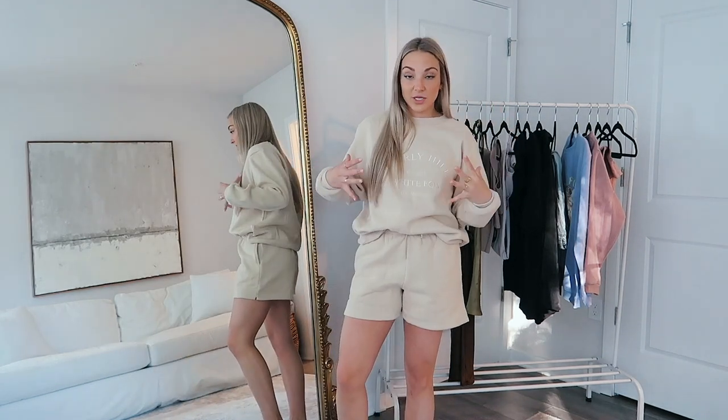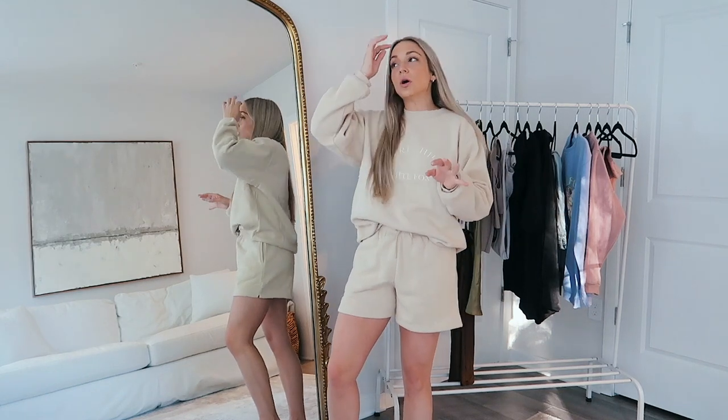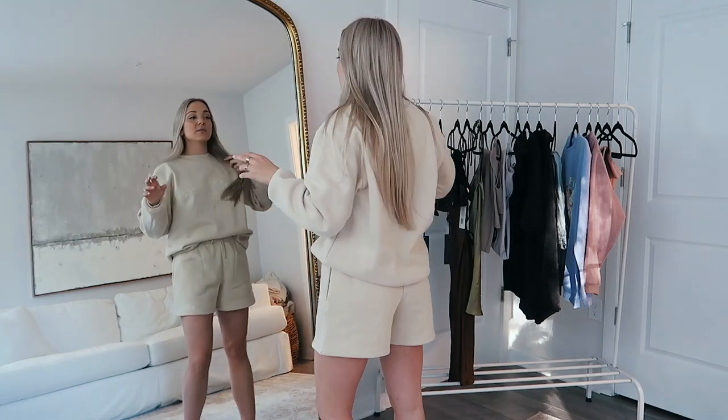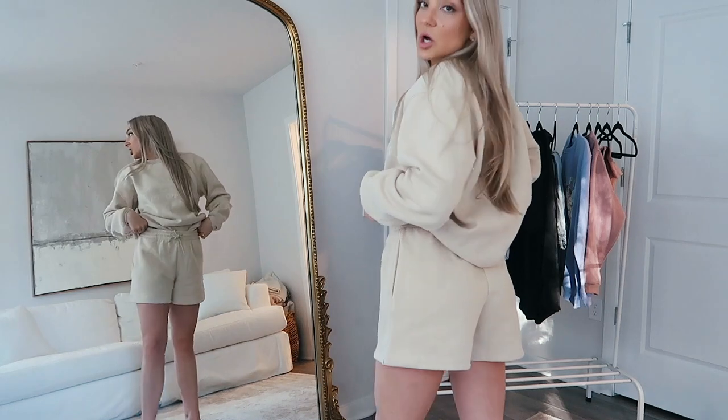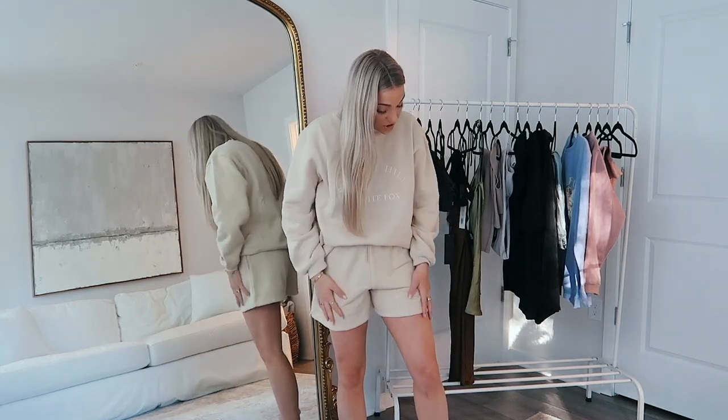I've been looking for a sweatshirt-sweatshort combination that's comfy, cute, and neutral — the shorts can't be too tight or too short, but I didn't want plain, I wanted a little something. This is it! It says Beverly Hills White Fox. The shorts are so comfy and cute, like a sand color — unreal, so dang soft.